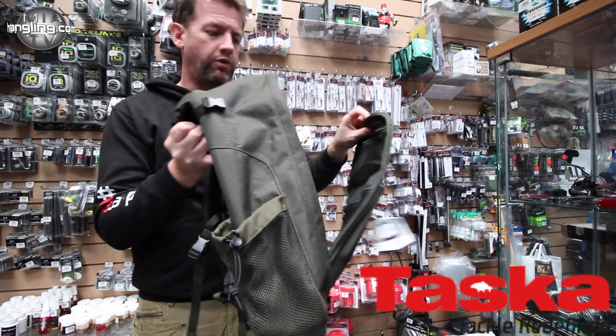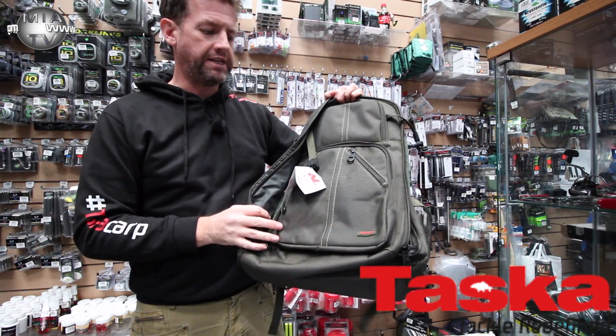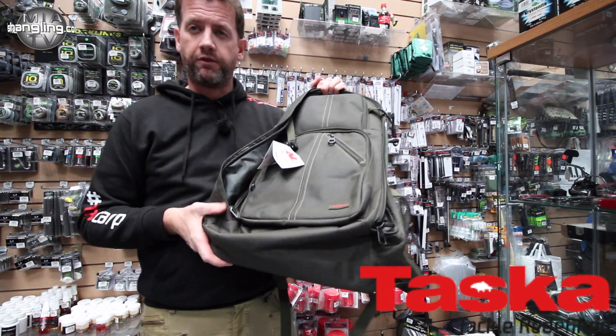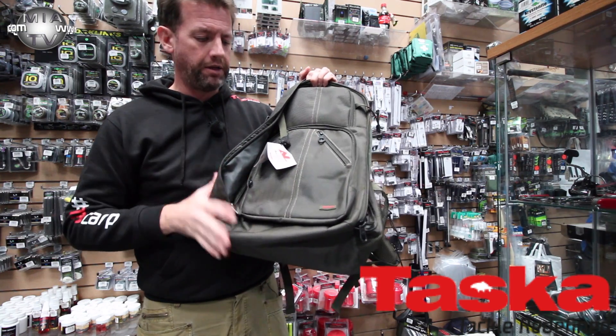This is designed for the angler who's just out for the day, possibly walking good distances — especially if you're a piker or something like that. This is going to be an ideal bag for you.